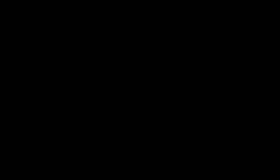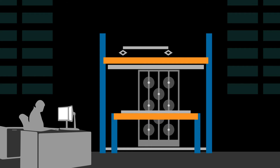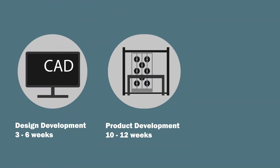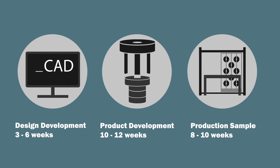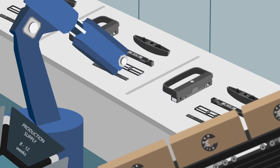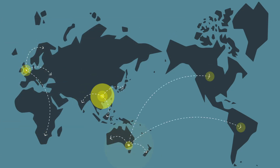In our bespoke laboratory, we perform comprehensive testing and quality control to ensure consistent and reliable performance. Once the product has passed all stages of quality control, mass production is completed and held in one of our several secured and maintained storage facilities.